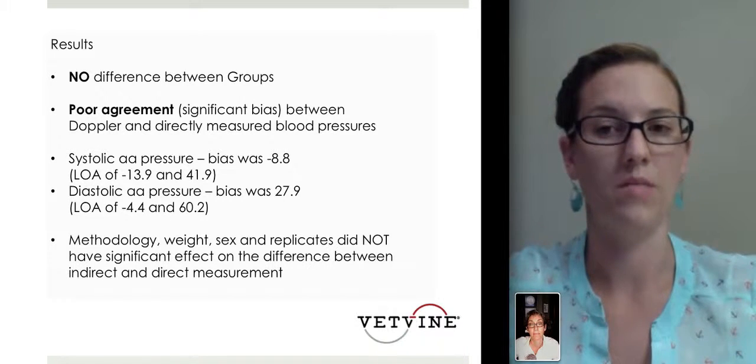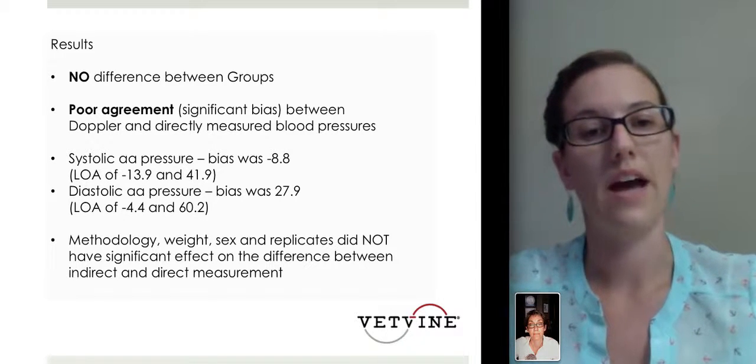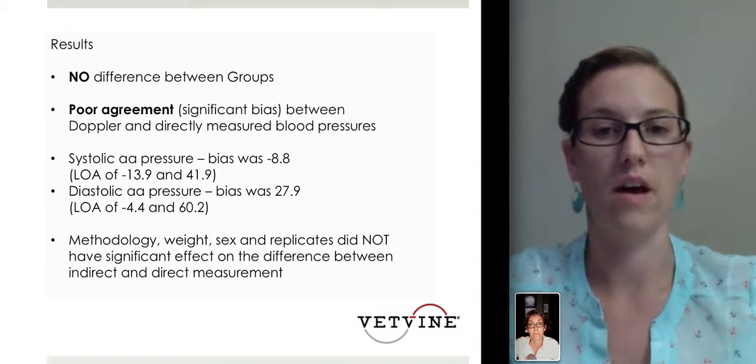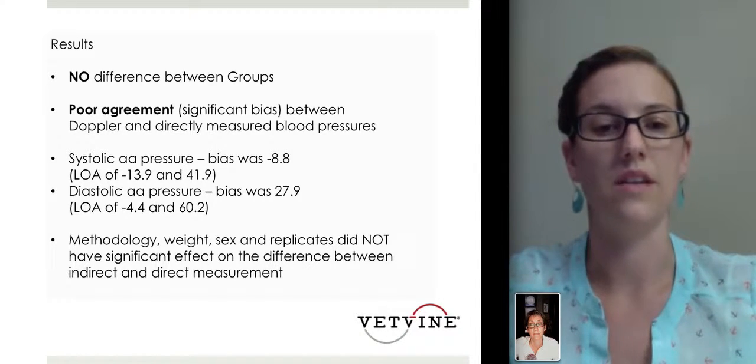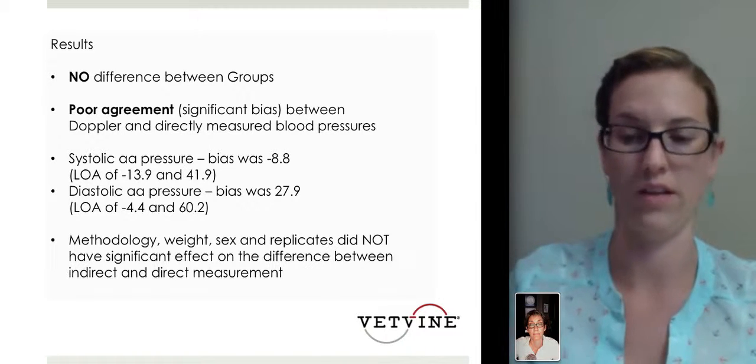That can make a big clinical difference when you're making decisions for your patient. The methodology, weight, sex, and replicates — because they did the measurement several times — did not have a significant effect on the difference between the indirect and direct measurements.